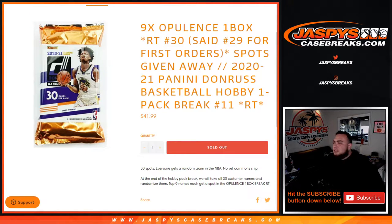What's up everybody, Jason for jazbeescasebreaks.com. We just sold out the 2020-21 Panini Donruss basketball hobby one-pack break, random team number 11, which helps fill up nine spots in the Opulence break. We're on team number 30 now — number 12 is on the website. That is the last filler we have to do to unlock the break.